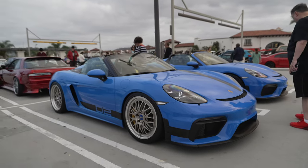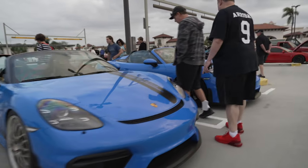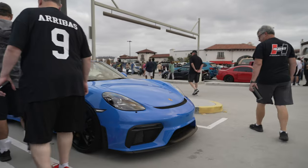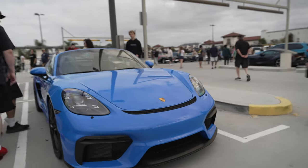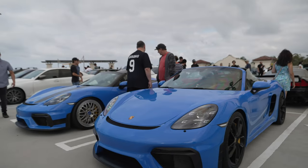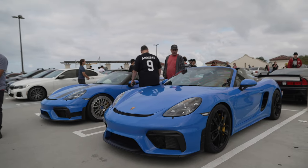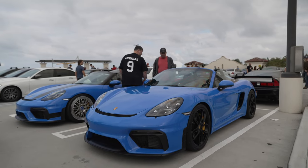His and hers GT4s — this one is his and this one is hers. Or maybe it's his and his son's GT4, or her and her daughter's GT4. We'll never know.